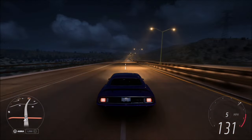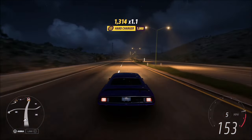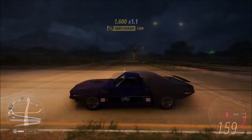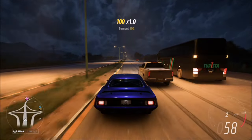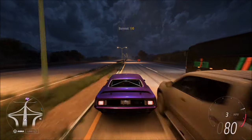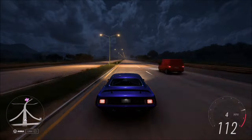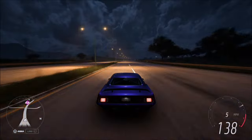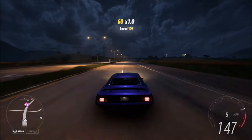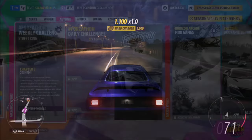I'd recommend doing this on a long straight road such as the highway as you can see here. You can get a burnout by turning the wheel in one direction and holding down the accelerator, or by holding down the brake or handbrake, building up the revs, and then speeding off. Then you have generally about 15 to 20 seconds to get your speed skill for the hard charger combo to pop.